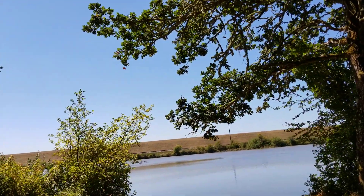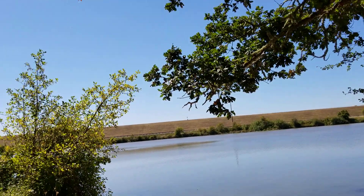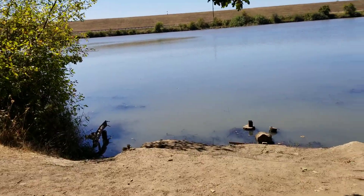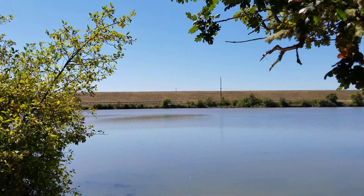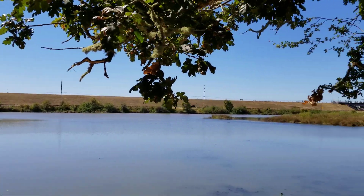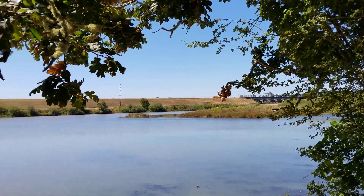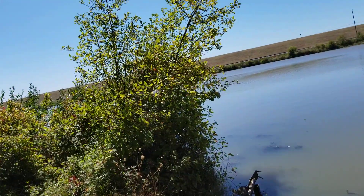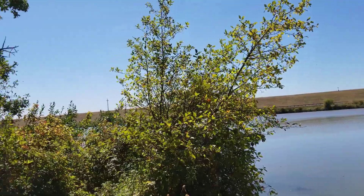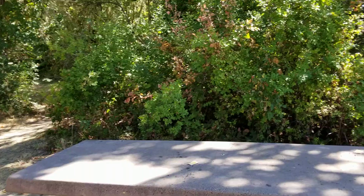I think there used to be a dock here, but it's seen better days. There are some old dock posts. There's an earthen dam and there's where they let the flood waters out at the other end down there. And you just found a metal ball — wow, that's amazing treasure!